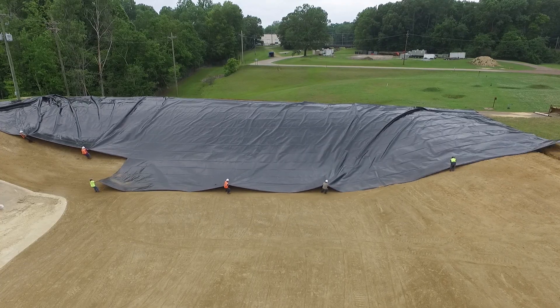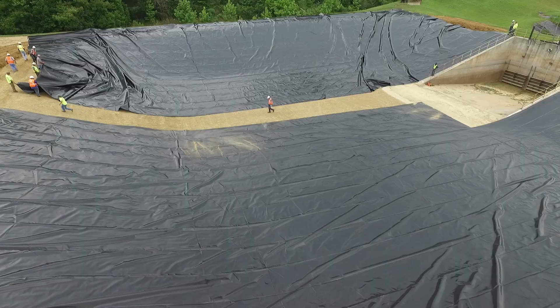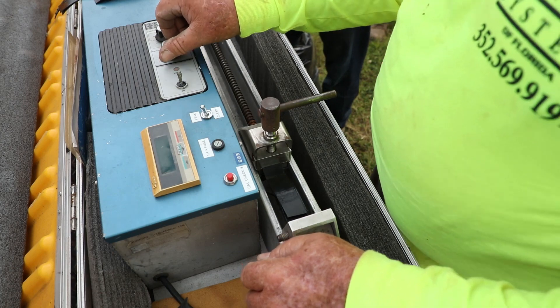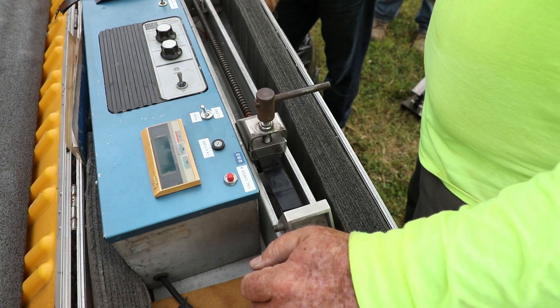Fabricated geomembranes give you larger panels — 15,000 to 30,000 square feet or above, depending on the thickness. They minimize field seams 10 to 1 in most cases versus a 23-foot-wide sheet of HDPE. Your QC and QA is cut by roughly five times, testing one seam every half acre versus eight or ten seams.